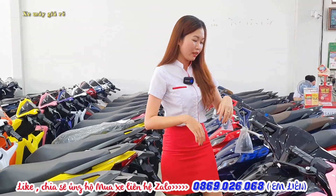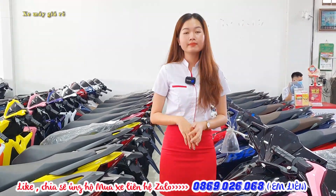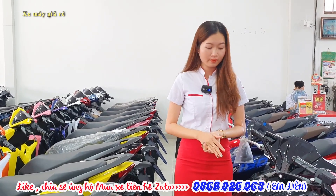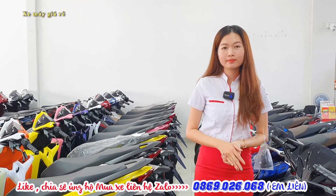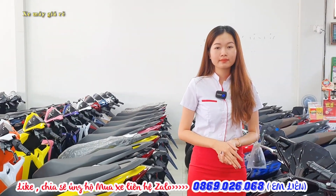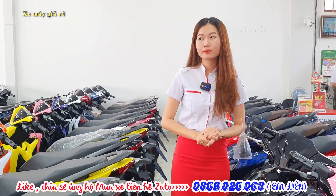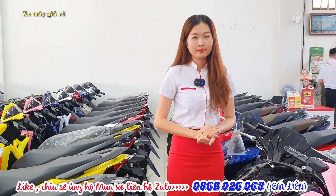Liên đã giới thiệu ba dòng tay ga SH, Vision và Air Blade, rất được ưa chuộng. Các bạn muốn mua thì kết bạn qua Zalo của Liên để được hỗ trợ. Nhớ like và chia sẻ, comment bên dưới nếu cần báo giá dòng xe nào. Kết bạn qua Zalo để được tư vấn ưu đãi cụ thể chi tiết. Xin chào và hẹn gặp lại!